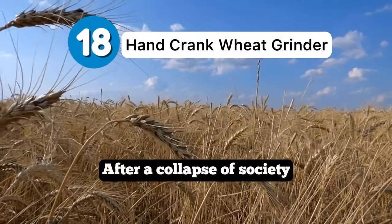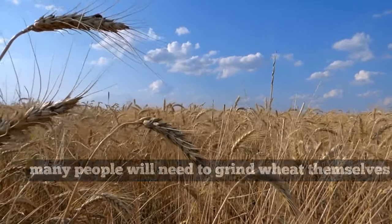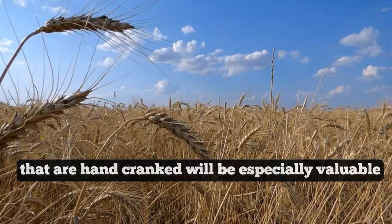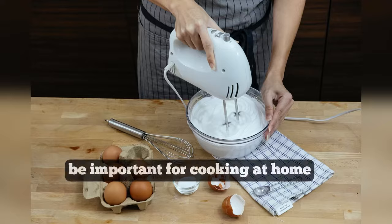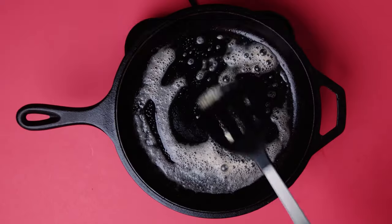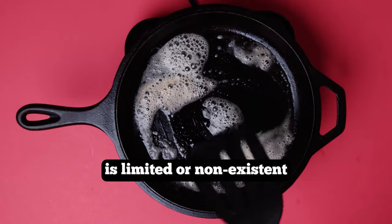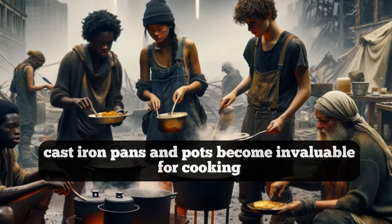After a collapse of society, many people will need to grind wheat themselves, so hand-cranked wheat grinders will be especially valuable. Other kitchen items like mixers will also be important for cooking at home if the availability of modern kitchen appliances is limited or non-existent.